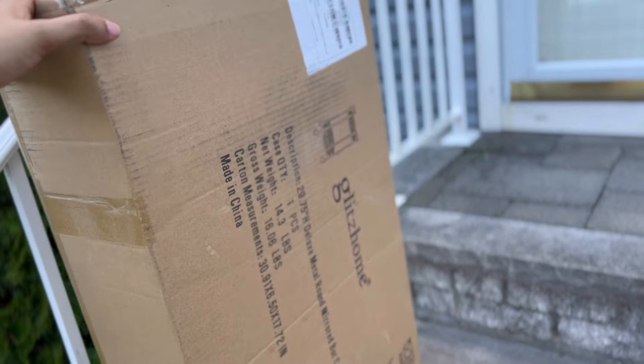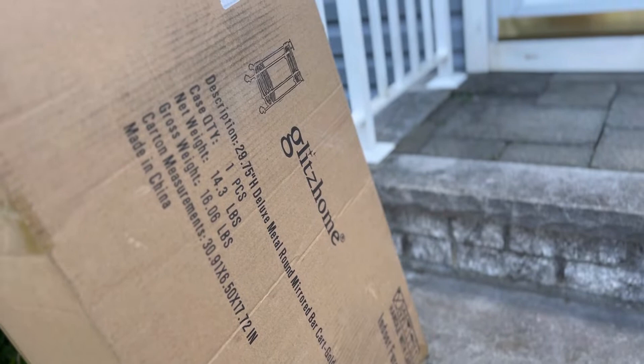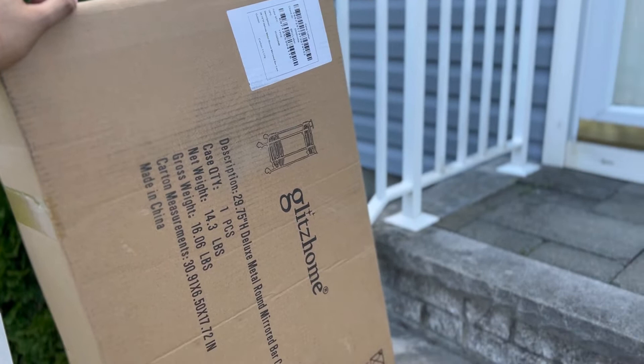The first delivery of the house has arrived and it's a bar cart! Super exciting — my cute little bar is in. Here's your furniture update for today.